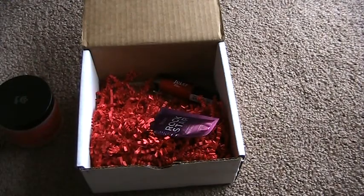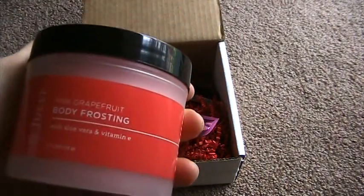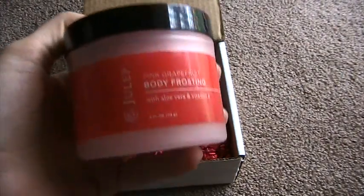The smell does not linger, which I actually like because I prefer to wear scents in mist form or as perfumes, so I really appreciated that. I do really like this body frosting — it feels really good to put on and it's very easy to apply just because it is so whipped and creamy.